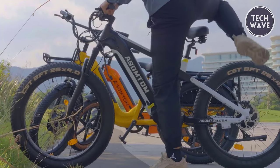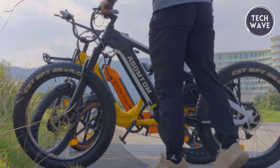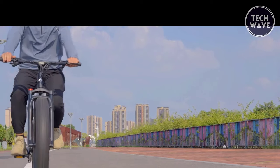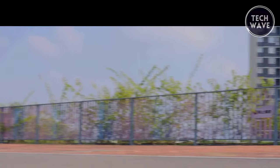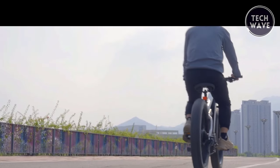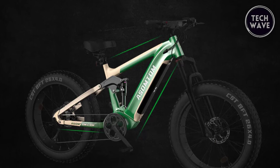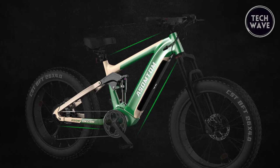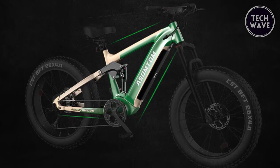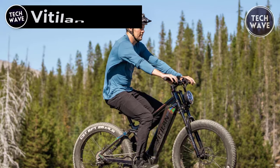The SR6 also features a thumb throttle with a cutoff switch for easy electric assist control, enhancing safety. The double guard crank set reduces the chances of chain derailment, and the Shimano 8-speed rear derailleur ensures smooth shifts and versatility. The aluminum alloy hydraulic brake levers provide strength and ergonomic design, while the Shimano 8-speed gear shifter and ergonomic bike handles ensure an enjoyable, fatigue-free riding experience. Priced at $1,699, the SR6 is a full suspension fat tire electric bike designed to fuel your expeditions.